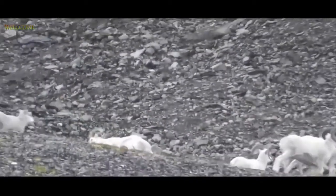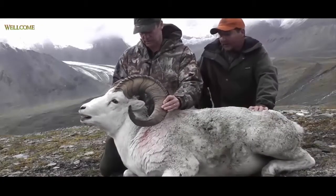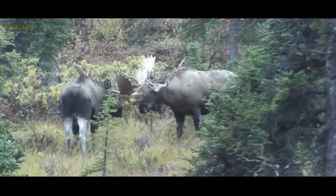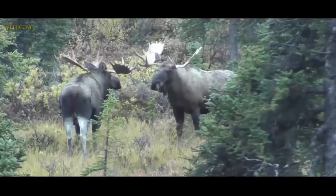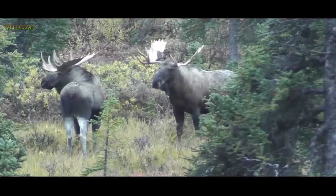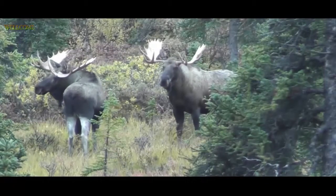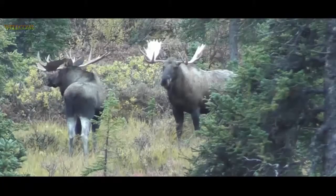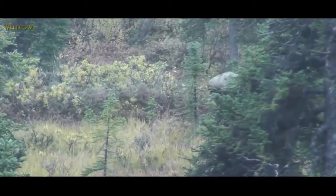Beautiful! He's a big body and we've got a big carry out of here. Oh, right there — right in the crank, another one in quick.